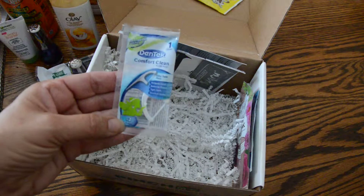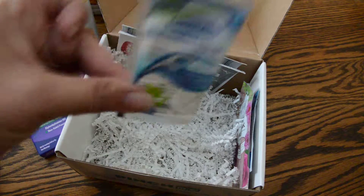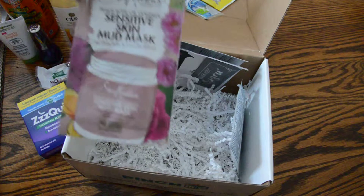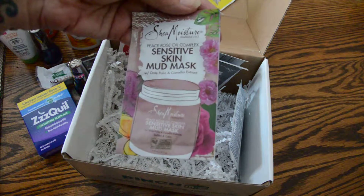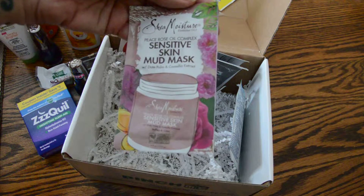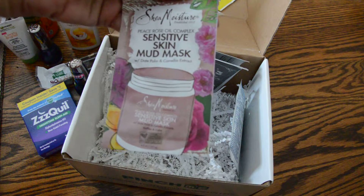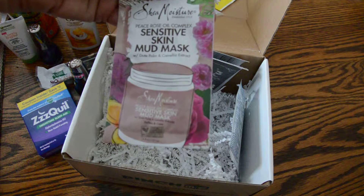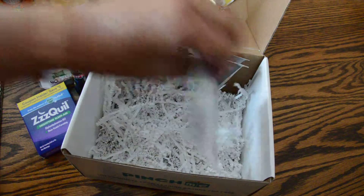We have a floss — a Dentec Comfort Clean floss. And a sensitive mud mask. That's very cool — it's got date, plum, and camellia extract. This one is by Shea Moisture. Anxious to try that one too.